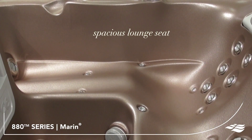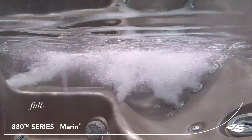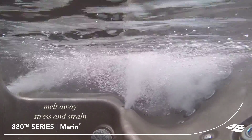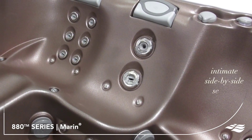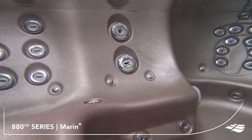Exclusive patented Fluidix Jets are built with no moving parts, which prevent them from wearing over time. The Marin provides adjustable massage options that will soothe, calm or invigorate your body — from soft skin-soothing bubbles to a powerful tension-releasing stream.